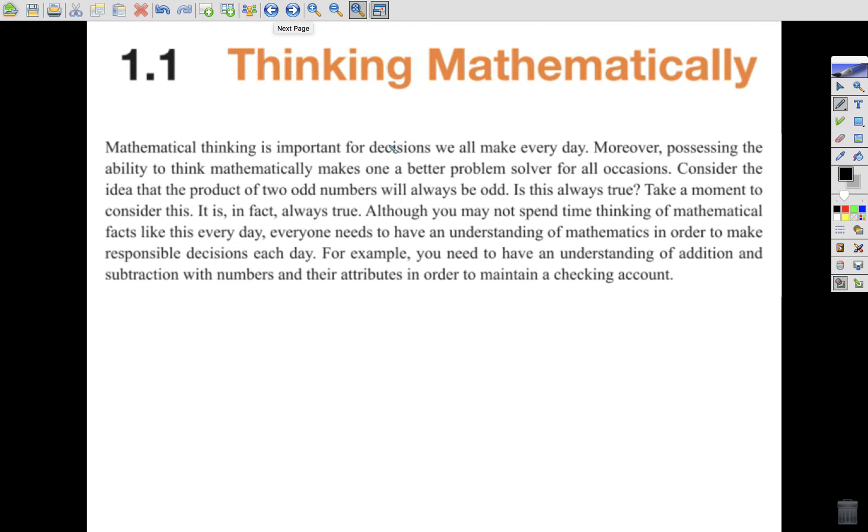So as we look at 1.1, thinking mathematically, we have a brief introduction from our e-book online. Mathematical thinking is important for decisions we all make every day. Moreover, possessing the ability to think mathematically makes one a better problem solver for all occasions. Consider the idea that a product of two odd numbers will always be odd. Product, in math, means multiply.